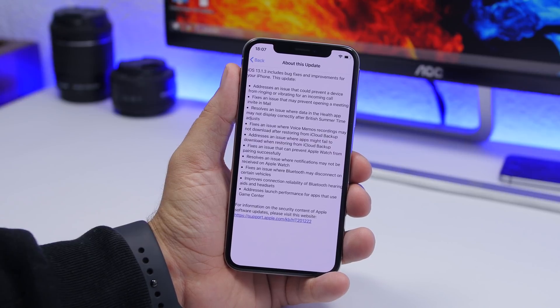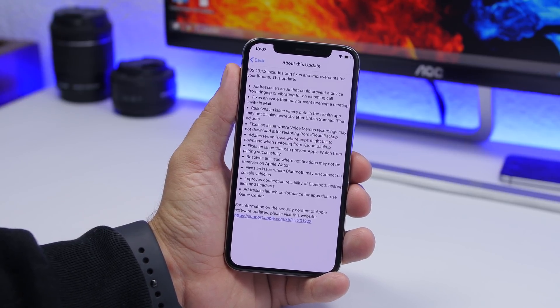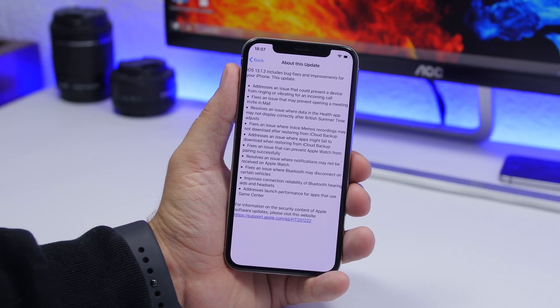It will also address issues where apps might fail to download when restoring from an iCloud backup. Additionally, it fixes issues that prevent the Apple Watch from pairing successfully, and it resolves issues where notifications might not be received on your Apple Watch.